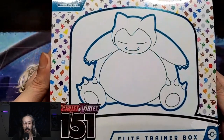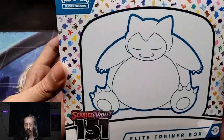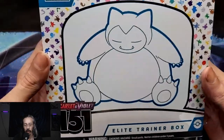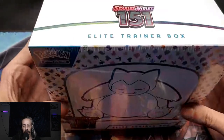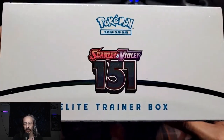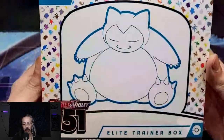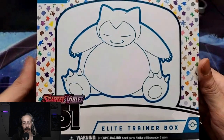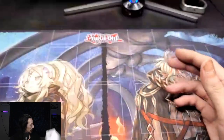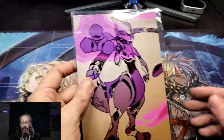And a Pokemon 151 Scarlet and Violet ETB. This will also be opened on stream at a later date. I can't wait to get into some more Pokemon 151. As somebody who was around for all of the original 151, this definitely tickles a nostalgia bone. Gorgeous Pokemon artwork.